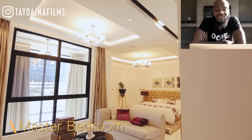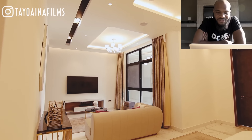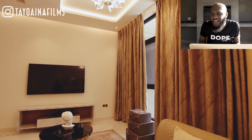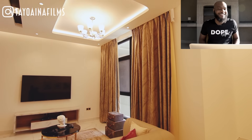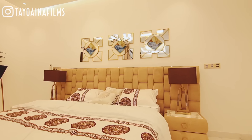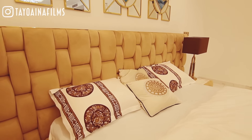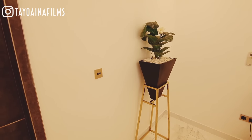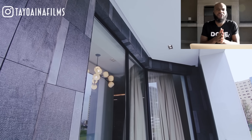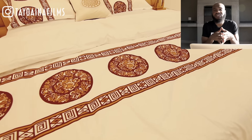This is the master bedroom. It has its own private sitting area. The window blinds are also automatic — you just wake up in the morning, press a button, and they open up like a king. Banana Island is still in a development phase; it's not fully crowded like almost all areas in Lagos, and it's one of the estates they actually sat down to properly plan.